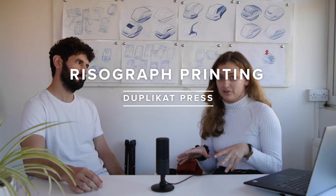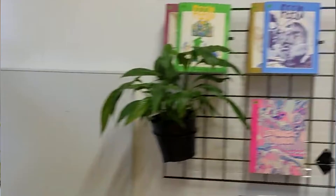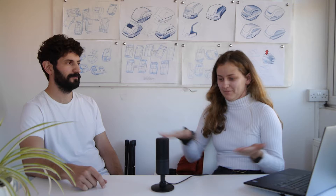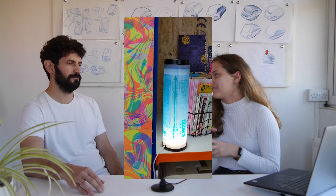We also visited another printer who specializes only in risograph printing. It's single color or dual color — they print in masters and layer it up to create some really cool prints. They look very vintage and retro, and at the same time quite trendy. They also make some really cool lamps out of old cartridges — so upcycling, not throwing anything away.